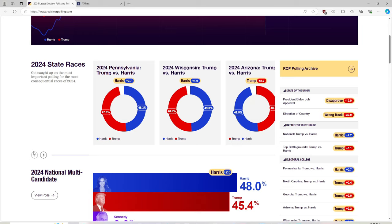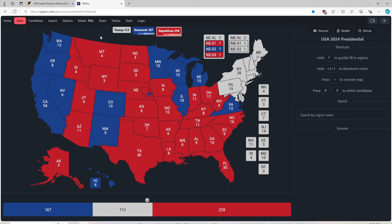So we have to give Pennsylvania to Kamala Harris. That Oprah interview did her a very good service.